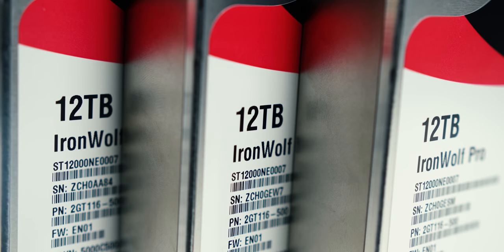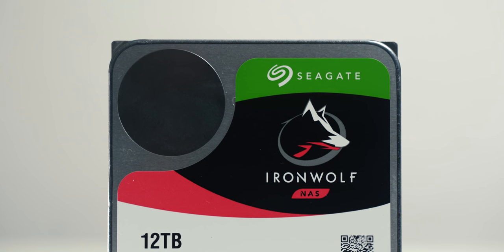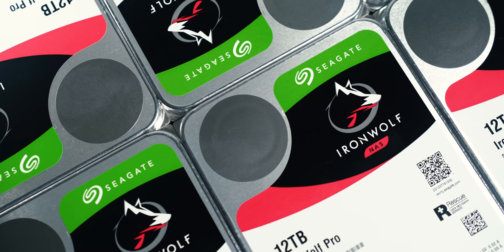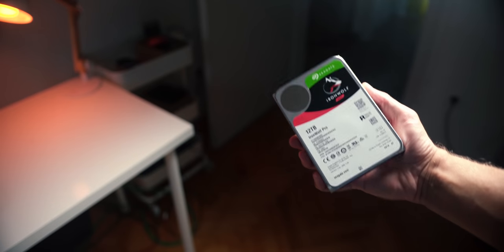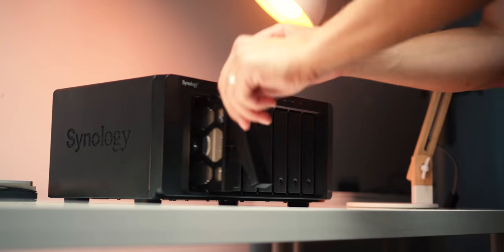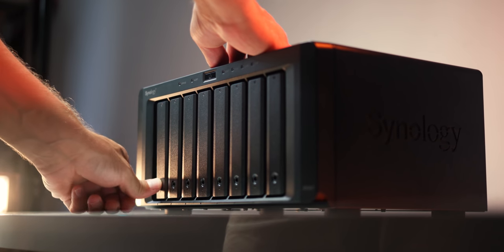Those 12 terabyte capacity drives are awesome because I was able to fill 12 terabytes in about a year — and this is with conservative archiving, deleting some things I know I might not use. Now I don't have to worry. These drives have a five-year warranty and 300 terabytes of user workload data rate per year, and I will not come even close to that usage statistic. It was extremely satisfying populating all eight drives, and I really appreciate the tool-less procedure with those brackets on the side.